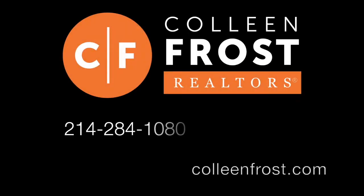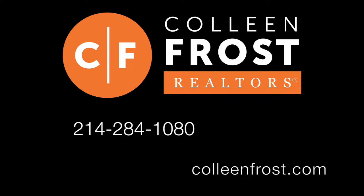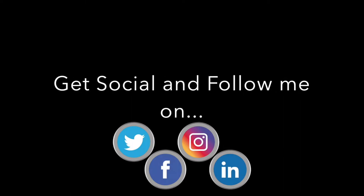If you would like a private tour, give me a call today at 214-284-1080. Check out our website at ColleenFrost.com. Make sure you subscribe to this YouTube channel — I've got a lot of great videos coming up soon, and I will talk to you later.